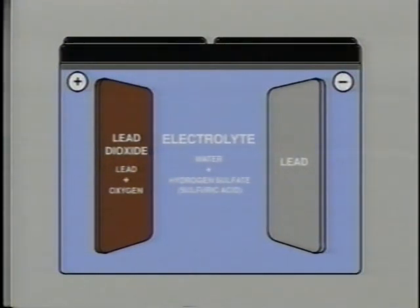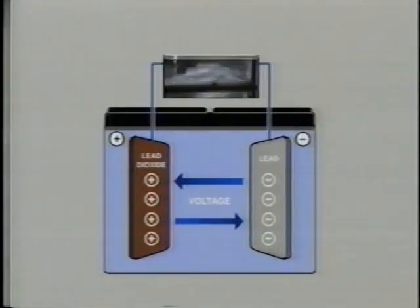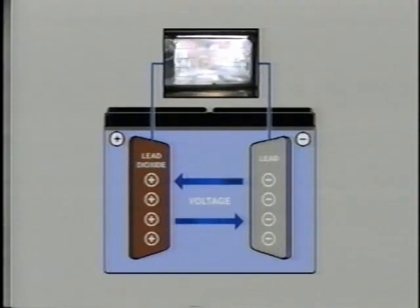The plates are immersed in electrolyte, an electrically conductive solution of sulfuric acid and water. When electrolyte contacts the active lead materials, the resulting electrochemical reaction produces a difference in potential, or voltage, between the negative and positive plates. When an electrical load is connected to the battery terminals, voltage forces current to flow in the circuit between the plates and the battery discharges.